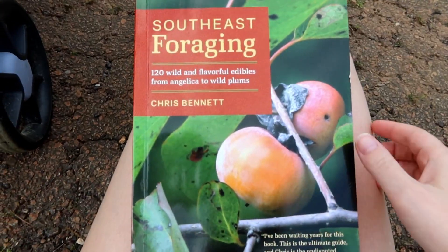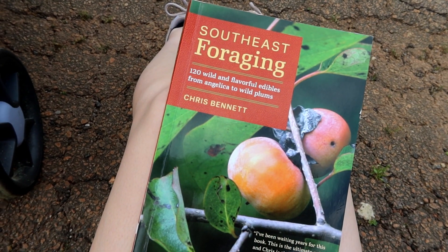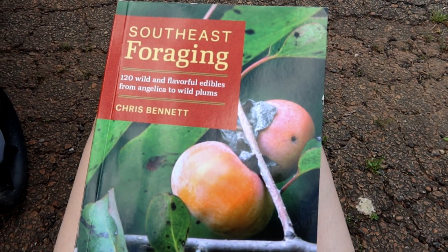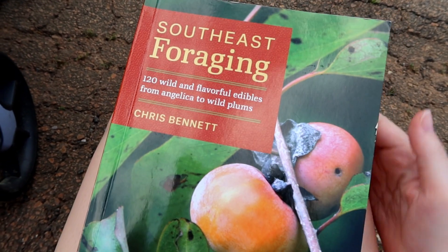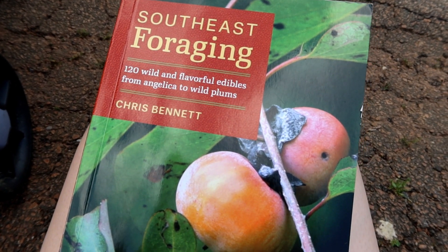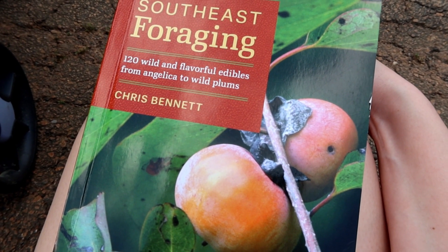Hi guys, so I promised I would do some prepping videos. I was just out here pushing my baby in his stroller and I've been looking over this book. I bought it about four or five years ago — this is Southeast Foraging by Chris Bennett. I had to share some things I learned from it. Given the situation we're in right now with the economy and the virus, we don't know how things will be in the future as far as getting food. This is a good thing for everyone to know — how your yard can keep your family alive.